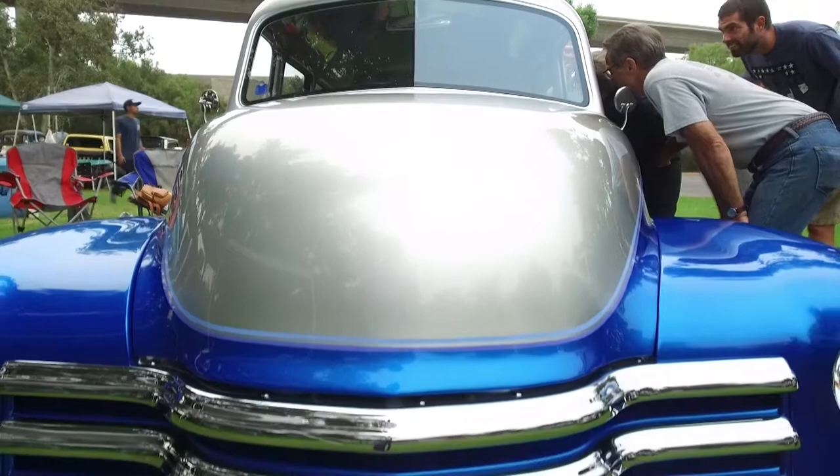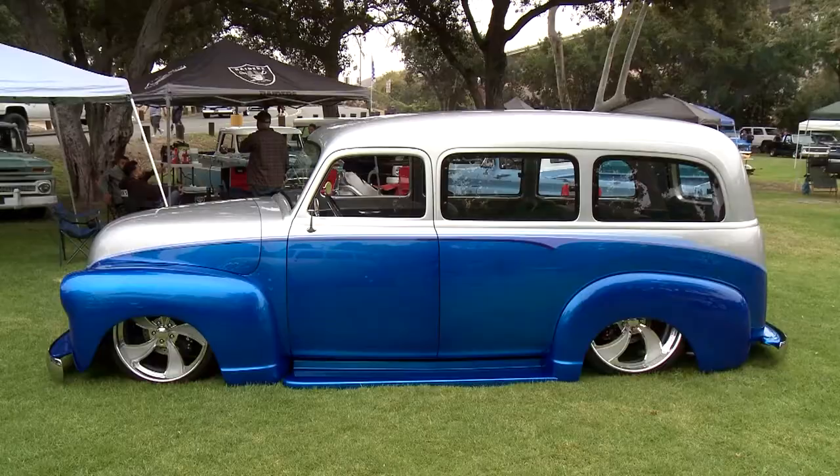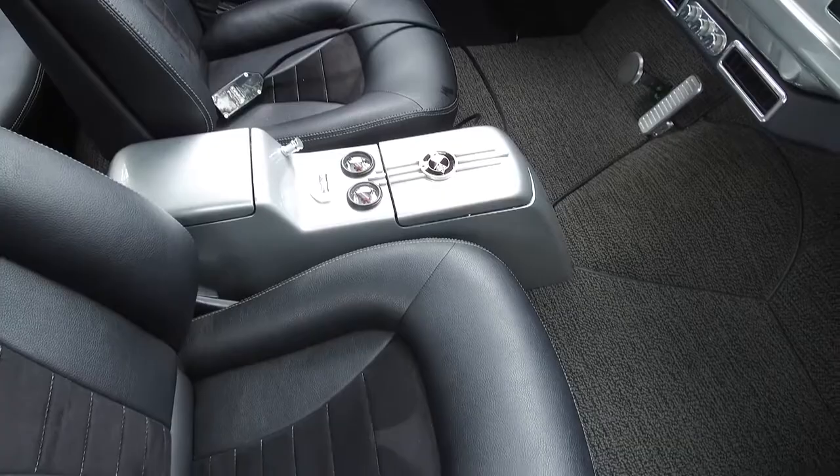We built it at my house — a friend of mine and I built it at the house. The paint is a candy blue, Oriental blue, House of Colors with silver. I had some graphics put on it by Tom Kelly. It's got a black interior done by Ron Mangus.